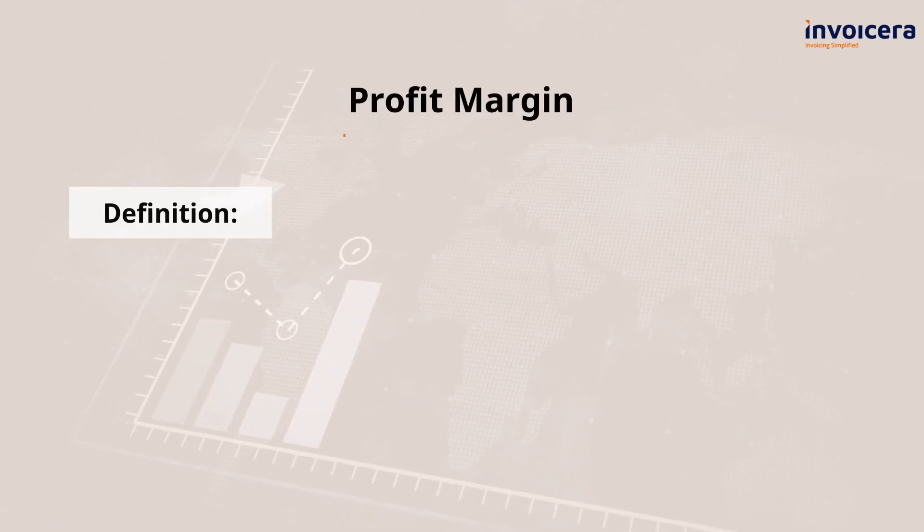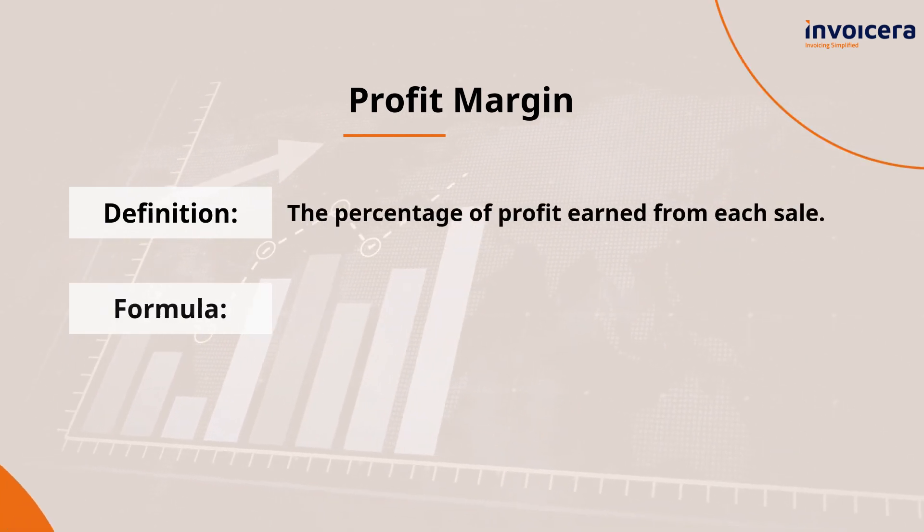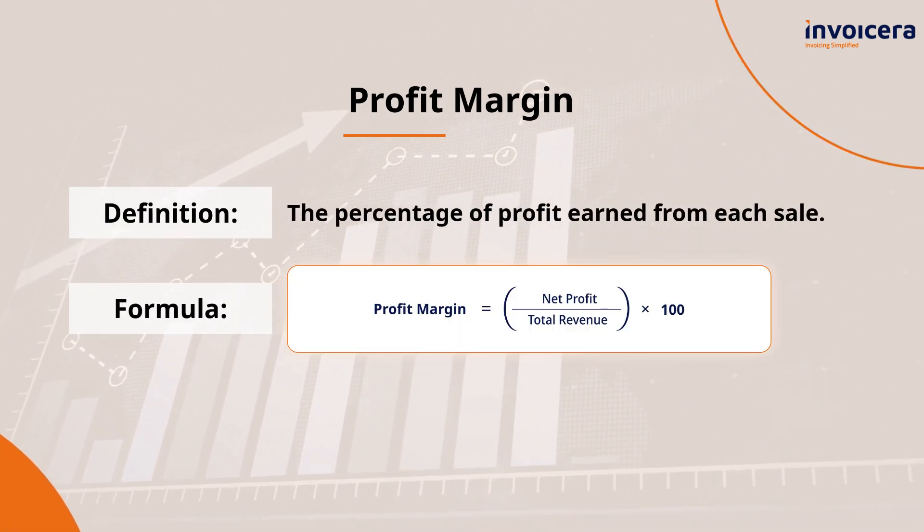Profit margin tells you how efficiently your business is converting revenue into profit. Here's how you can calculate it.